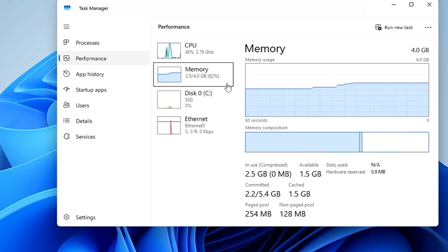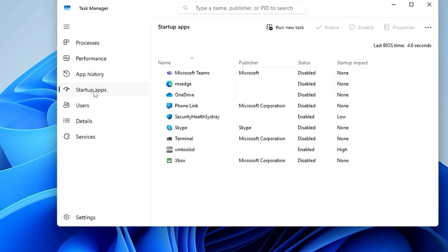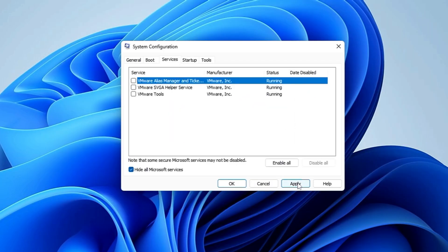Click on Open Task Manager, then from the left-hand menu click on Startup Apps. Disable all third-party applications from startup — apps like Microsoft Edge, OneDrive, Phone Link, Skype, Discord, Steam, and any other third-party app you find. Once disabled, click Apply, then restart the computer and check if it is working fine.